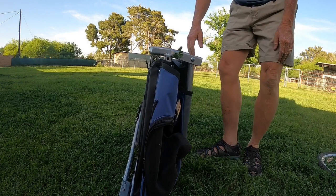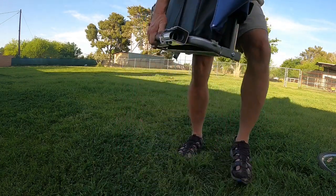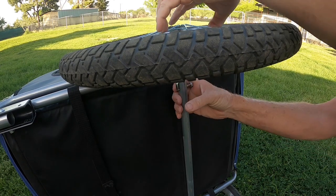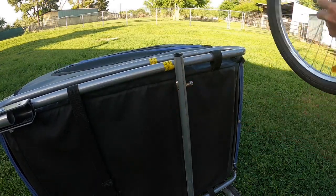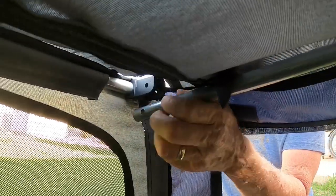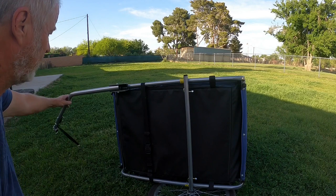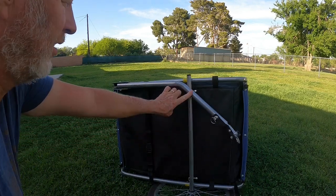I really like how this trailer folds up and can be stored away in our RV without taking up much space. The wheels come off easily with these quick snaps. Then you simply remove the cotter pin and the sides fold down. Lastly, you just fold the tow bar into the trailer.